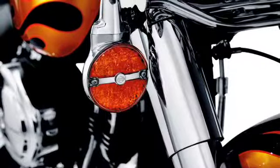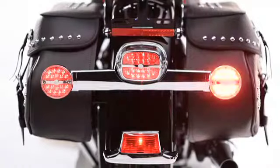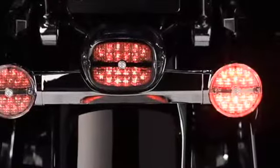They're available with either a smoked or amber lens. Both illuminate amber. In the rear, they serve as running lights, directional indicators and brake lights to further increase the probability that you'll be noticed. And just look how beautifully the horizontal chrome strip and Bar & Shield medallion complement the tail light.